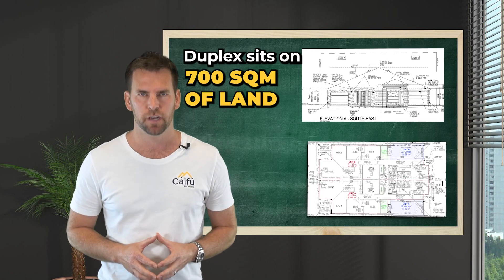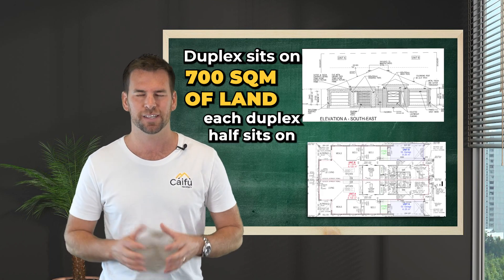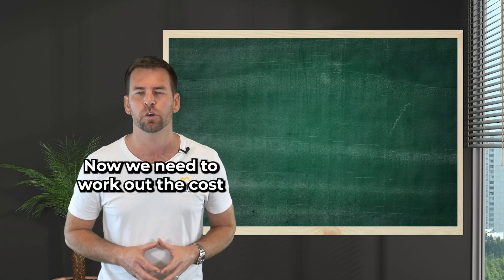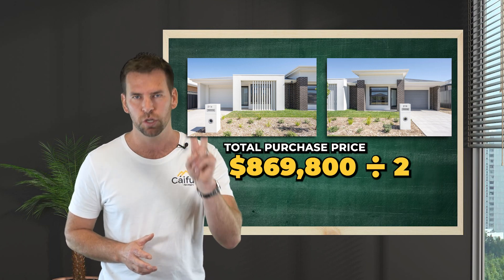Now the duplex sits on 700 square metres of land. So once the subdivision is carried through, each duplex half sits on 350 square metres of land. Now we need to work out the cost base of each duplex half, and very simply, you divide the total purchase price by two.